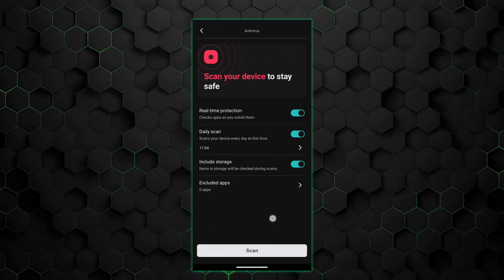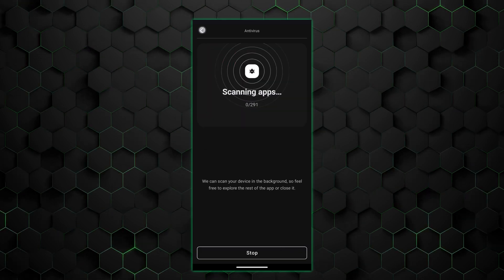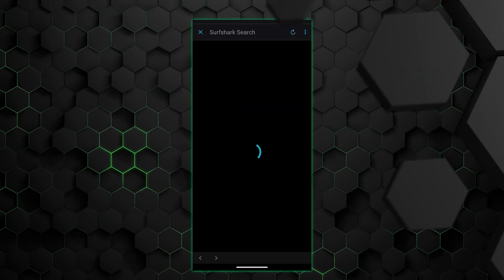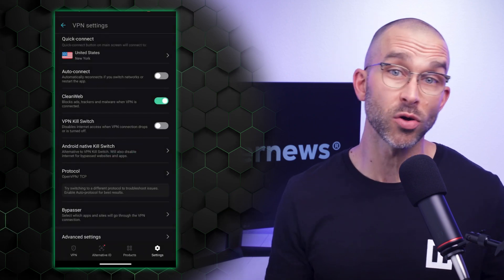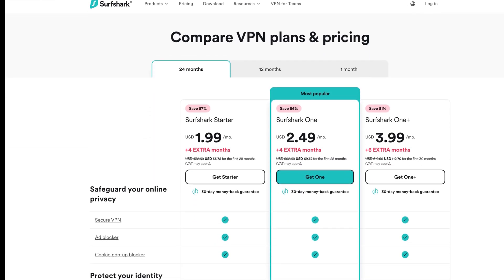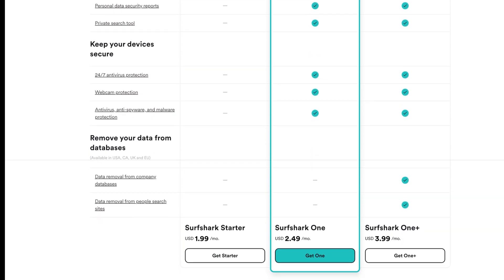As for the Android VPN interface itself, the app is well-organized and intuitive. I found that no matter what operating system you're using, the Surfshark experience is very consistent across the board. The app also includes some really useful features. CleanWeb, for example, blocks not only annoying ads, but also trackers and malware. And if you really want to get the best bang for your buck, the Surfshark One premium plan even comes with an antivirus and data breach monitoring for the ultimate security boost.